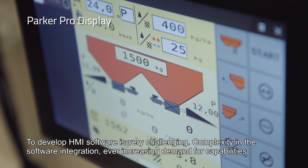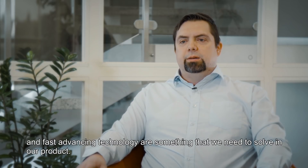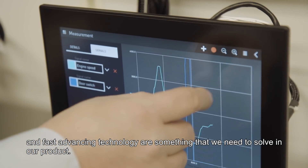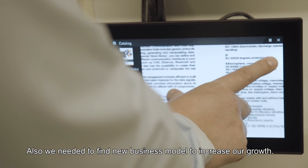To develop HMI software is very challenging. The complexity in software integration, ever-increasing demand for capabilities, and fast-advancing technology are things we need to solve in our product. We also needed to find a new business model to increase our growth.